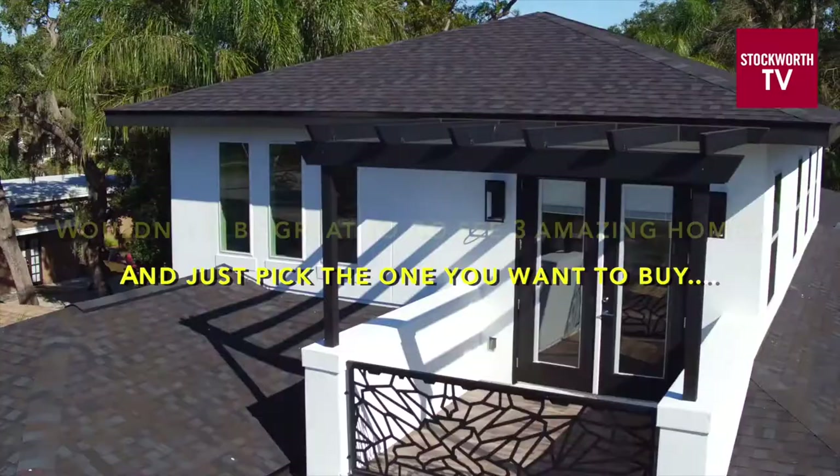Wouldn't it be great to go see three amazing homes and just pick the one you want to buy with a comfortable budget and no contingencies? That's definitely not our situation. The real world of real estate is stressful — it's a balancing act to keep everything in place at the right time. But that's where we come in. This is Balancing Act with Justin Pekarik.